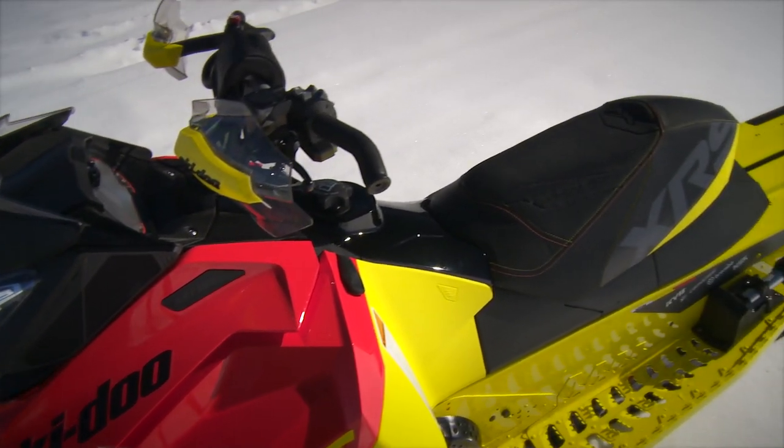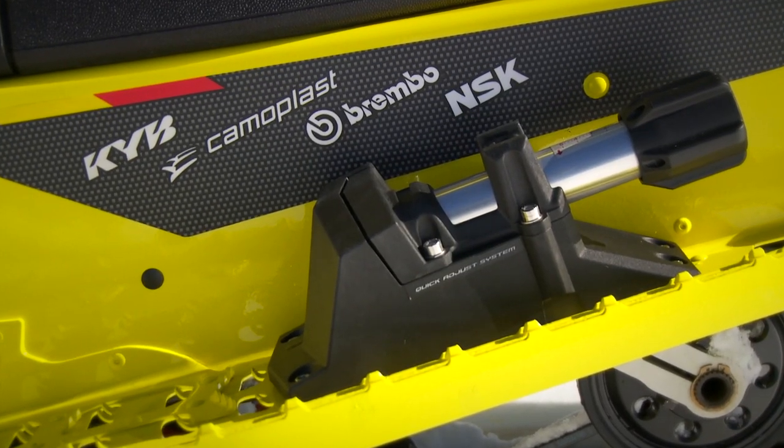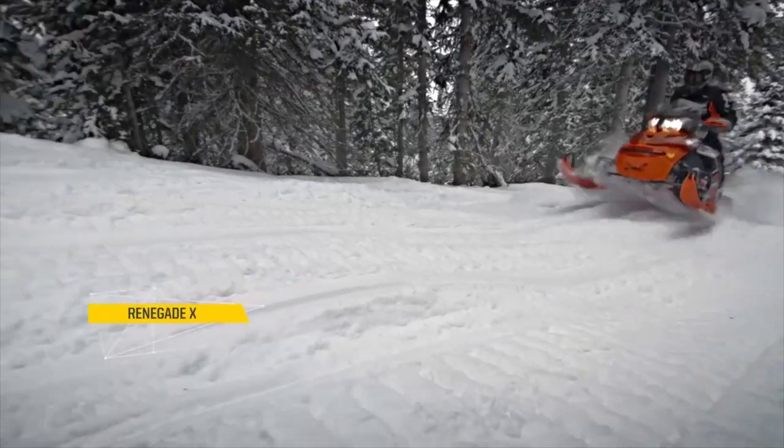Arguably, Skidoo started this class with the original Renegade, which in its day was designed to go on and off trail with equal competence. Now you have more choices than you have fingers and toes, all under the Renegade heading. But again, Renegade doesn't mean crossover anymore — it simply signifies a 137-inch track. The Renegade X includes a 15 by 137-inch track with a 1.25 lug. Shocks are the more trail-oriented KYB Plus R's up front, and the R-Motion rear skid is fantastic. Though it's labelled a Renegade, there really isn't anything about this sled that screams crossover. We think it's really more of a trail performance sled with a longer track.